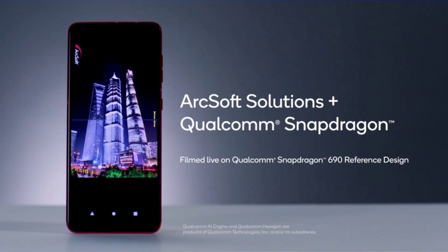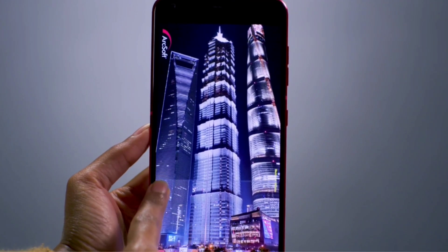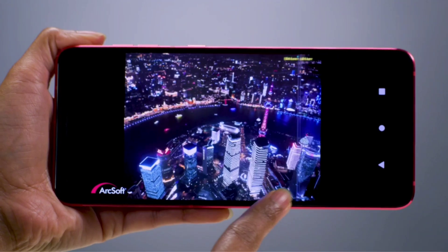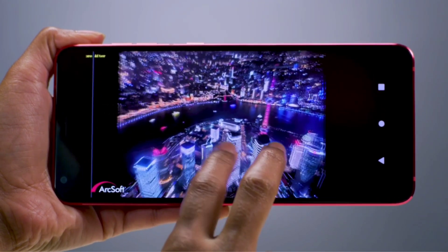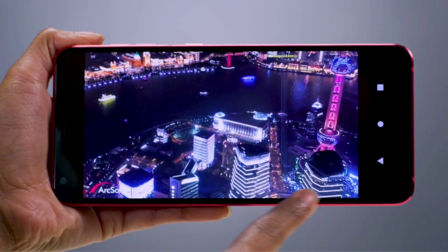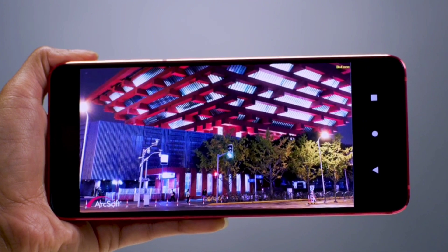The Snapdragon 690 boasts our powerful 5th Gen Qualcomm AI Engine and the Qualcomm Hexagon Tensor Accelerator — both firsts to the 6 Series. We've collaborated with ArcSoft Solutions on this demonstration featuring AI SuperNight, to take spectacular pictures of nighttime skylines or various dark scenes by a longer exposure mode.